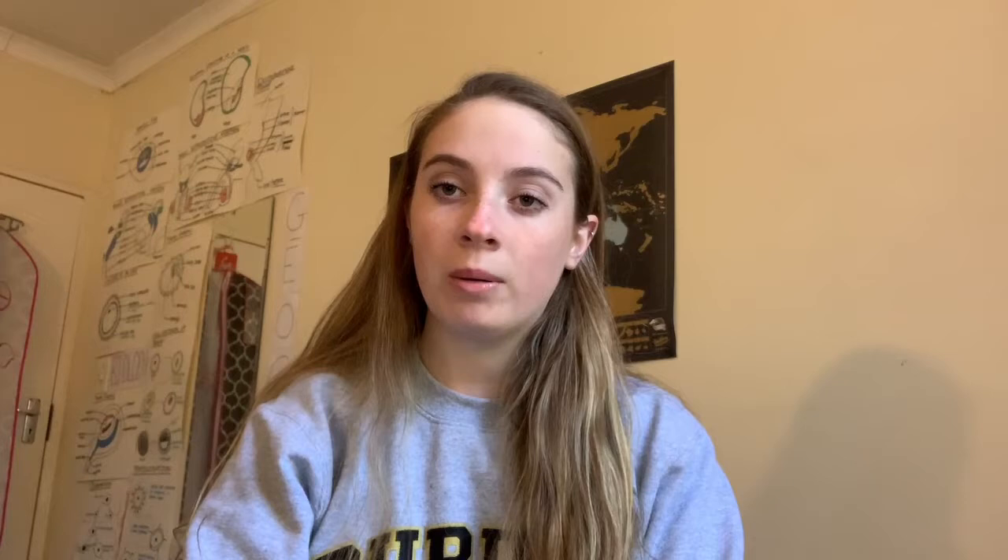Walking around Purdue, I see many students using all forms of transport to get to their classes or to get back to their houses. Lots of people use bikes, as there are many bike lanes around Purdue and even going into West Lafayette. The only problem with having a bike is that if you don't lock it up properly, you'll find your bike with no wheels or in a tree, like this picture I took.